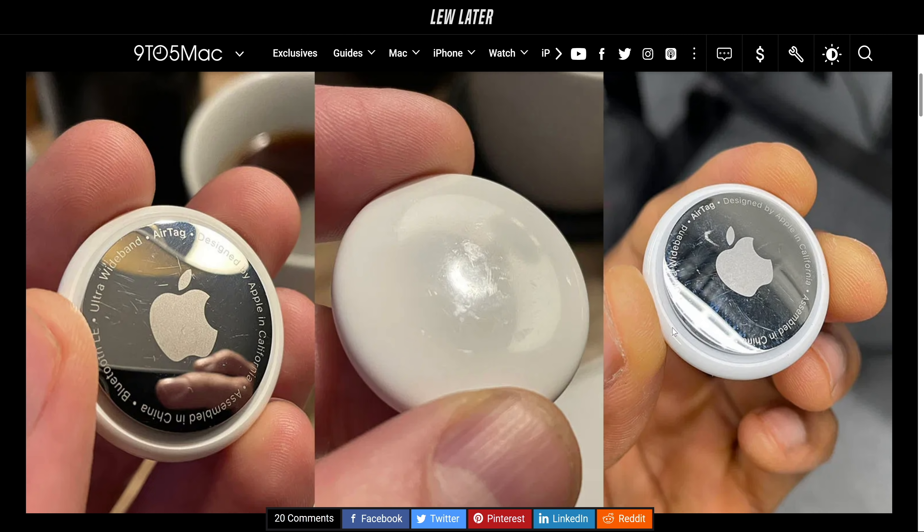My feeling is, with this product — as much as you're right about being the cool guy having the latest thing — this product is meant to be a little more covert. It exists on your keychain, in your backpack, inside of a keychain holder. They'll sell you a billion of those.